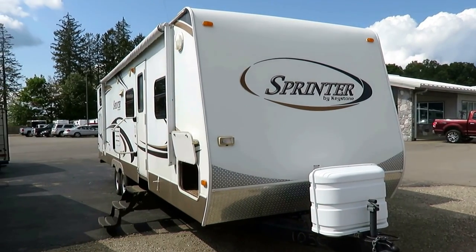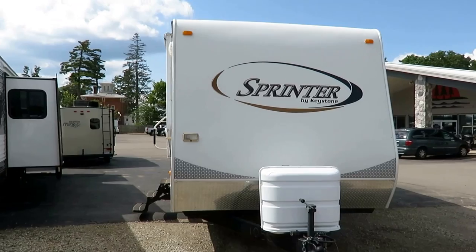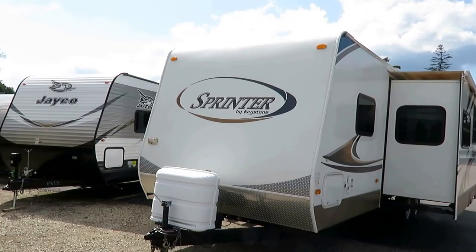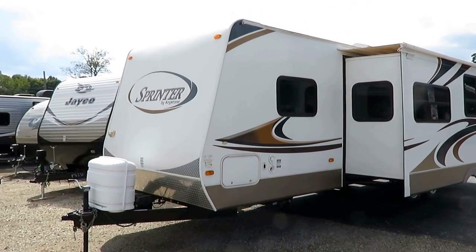7,000 pounds on the nose. This is a Sprinter by Keystone here at Haylet RV of Coldwater, Michigan. We basically carried this camper in our new lineup in the Springdale Series Sprinter at the time this was built, and really it's still pretty much true — it's just a laminated Springdale.